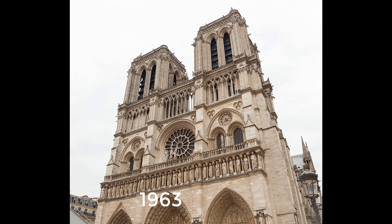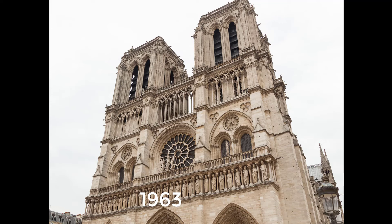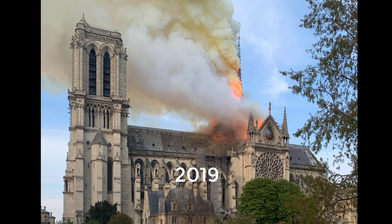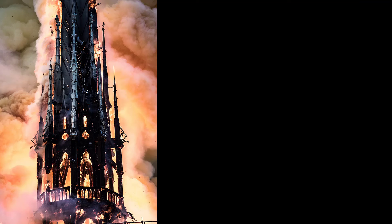In 1963, the cathedral's façade was cleaned of centuries of soot and grime. Another cleaning and restoration project was carried out between 1991 and 2000. On the 15th of April 2019, while Notre-Dame was undergoing renovation and restoration, its roof caught fire and burned for 15 hours. The cathedral sustained severe damage.